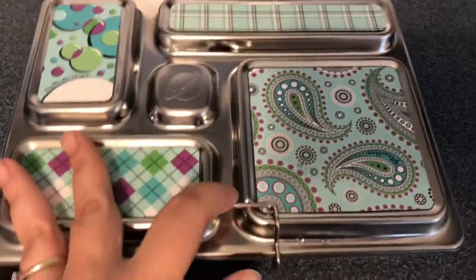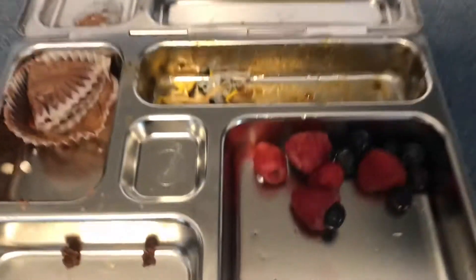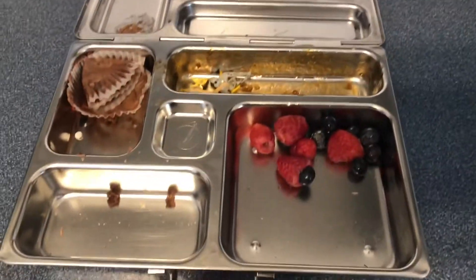So Tuesday after school, just going to check her lunch. The only thing she has left is a few raspberries and some blueberries — everything else was eaten. So this was Tuesday's lunch.